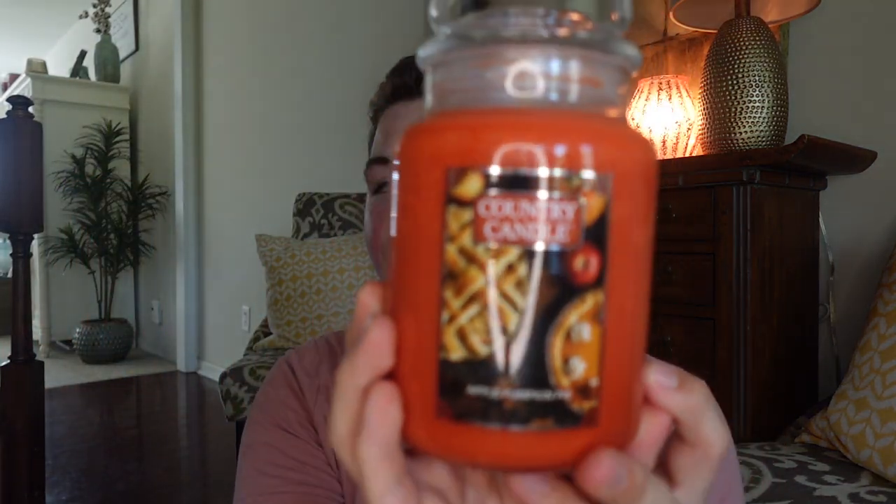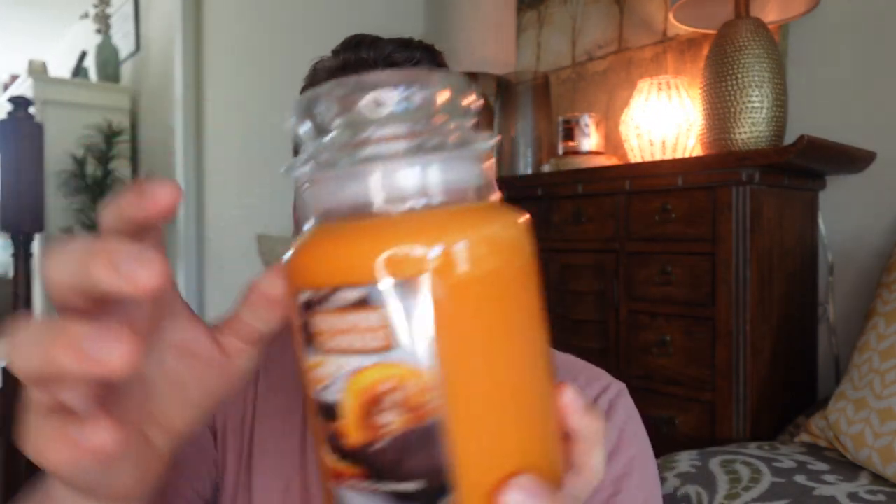Next we have Pumpkin Banana Muffin, Apple Pumpkin Pie — super pretty, I love the colored wax — Warm Cinnabons, Candied Orange in a pretty orange color, and last but not least, Churros and Chocolate.